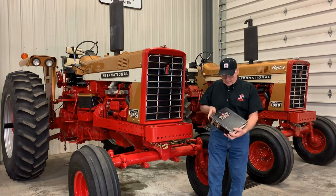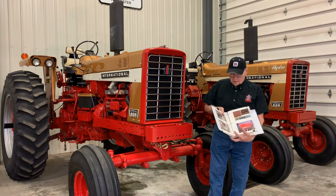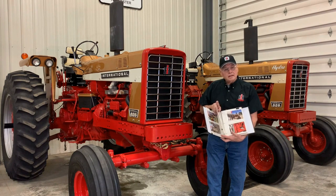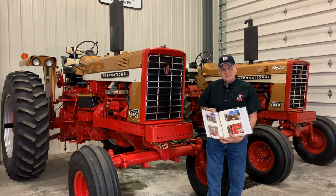Photo albums such as this help us document that history — from what they looked like in the beginning, who owned them, where they came from, and what they look like today.